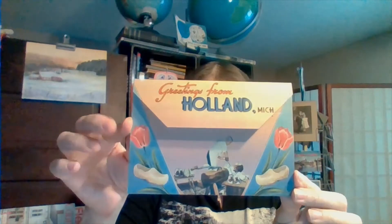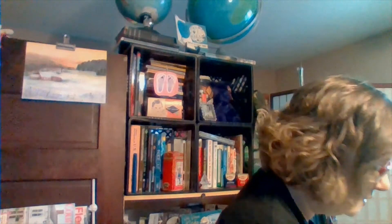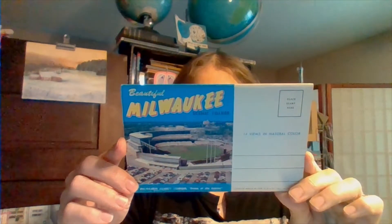This one here is from Holland, Michigan. Some of the graphics on these are really nice. Then you open it up and these pictures fold out. Look, this one is in excellent condition. It's front and back sides. Aren't these neat? And then here's one from beautiful Milwaukee. Michelle, if you're watching, look at these. The backside has Milwaukee Arena Auditorium.